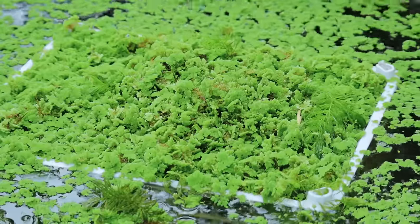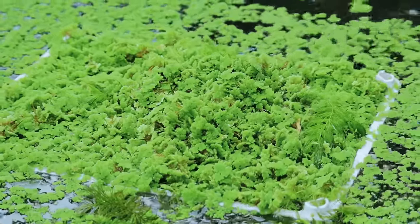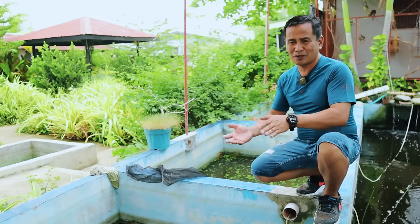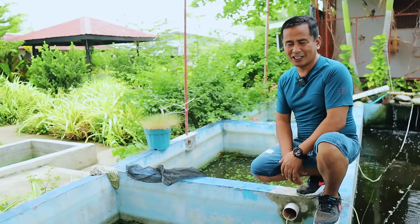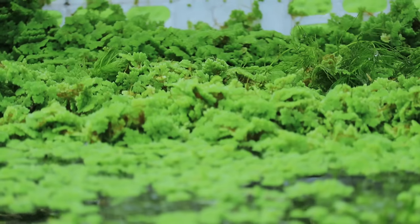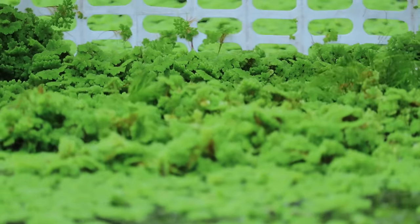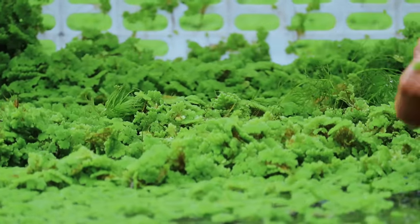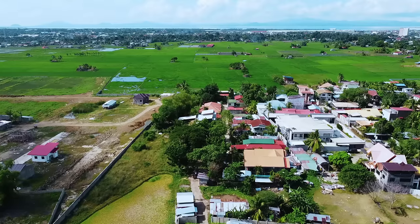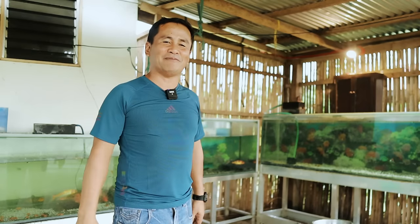Growing azolla, especially during summer, is really very important because if the temperature is warm, azolla can multiply massively. But there is a warning: if you put azolla in shallow water, the tendency is they will get burned because of the high temperature — especially now that we reach up to 43 degrees Celsius here in our city. So the azolla should be placed in a tank with deep water so they will survive and not be burned. If you are just here in Zamboanga City, you can visit Sunrise Village, Giwan, for our fish.